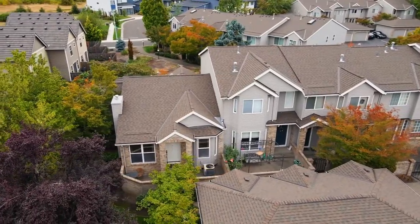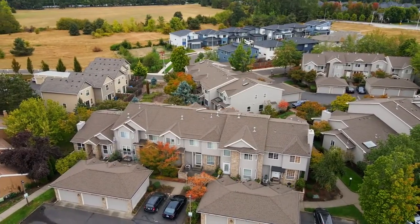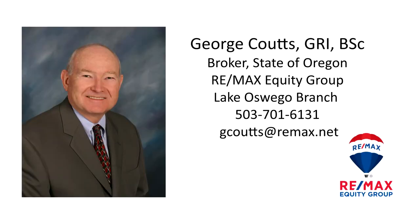A beautiful one-level townhome — it's all here, ready for you to call home. For more information or to schedule your own personal tour, please contact George Coutts with REMAX Equity Group at 503-701-6131.